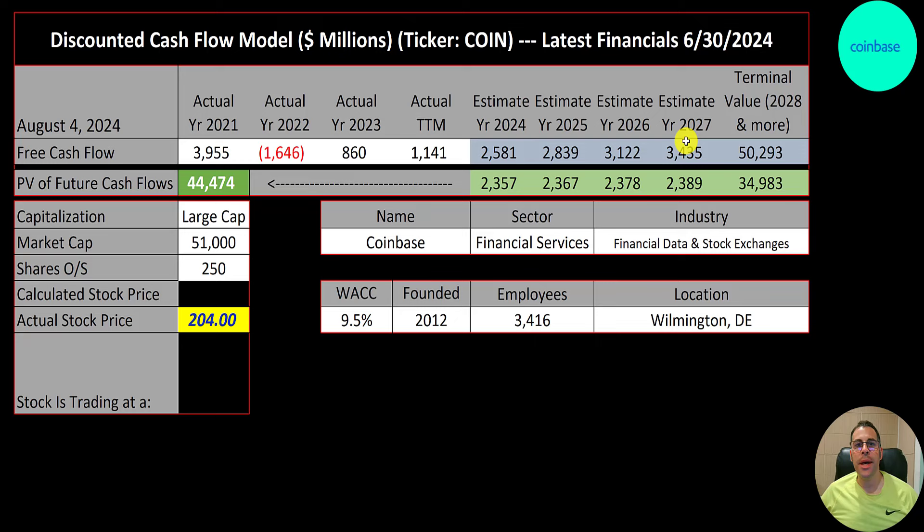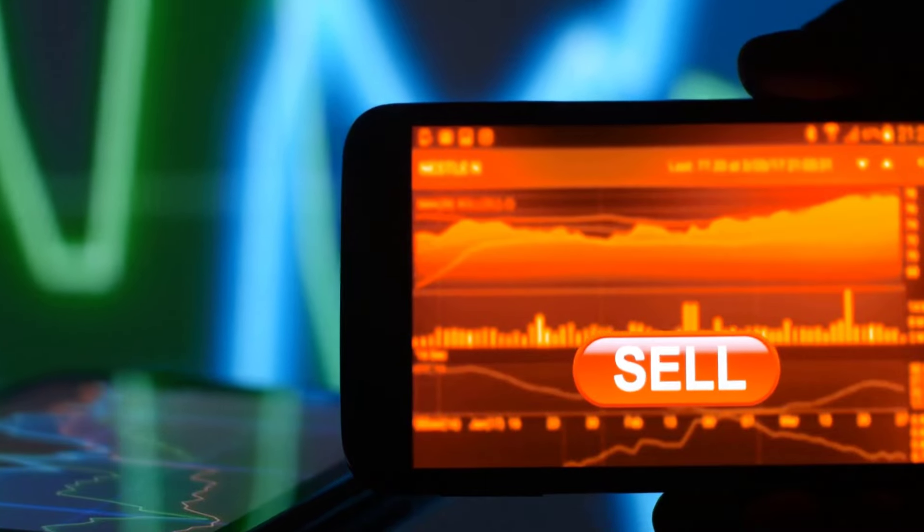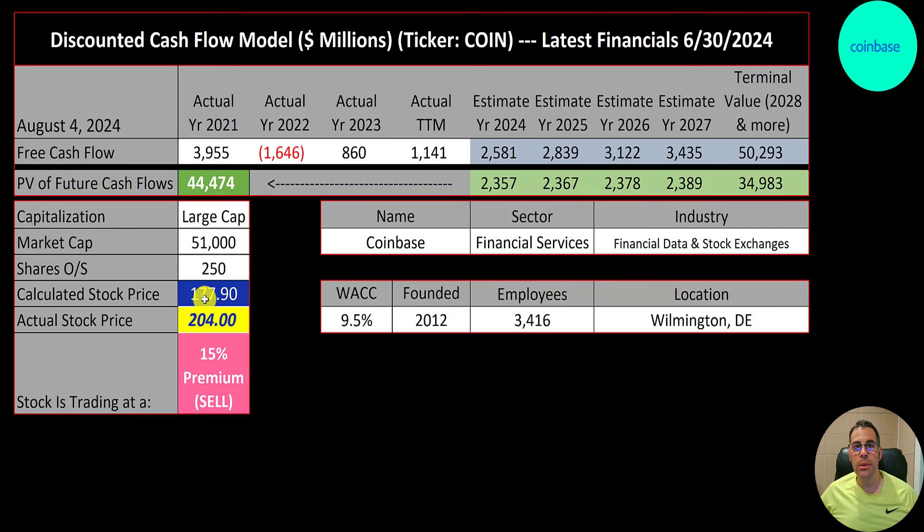We estimated four years of future free cash flows and a terminal value of 50 billion — which represents all cash flows past year four. Discounting those numbers back using the weighted average cost of capital, we get a company value of 44 billion dollars. Dividing that by 250 million shares gives a calculated stock price of $178. They're currently trading at $204, so they're at a 15% premium — it's a sell according to the model.